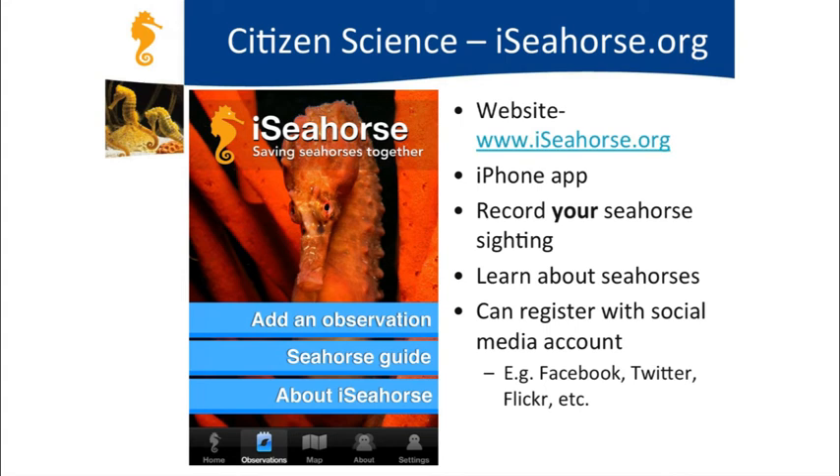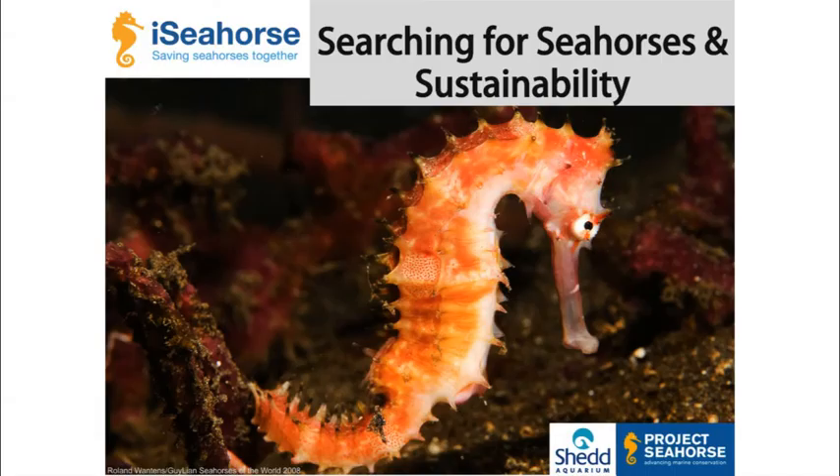If you're interested in becoming a seahorse citizen scientist and reporting sightings around the world, visit www.iseahorse.org—there's also an iPhone application you can download. Don't worry, we're not just looking for scuba divers or snorkelers: seahorses can also be found in tide pools, so if you're looking in rocky reef tide pools, you might find one. Please register with iSeahorse and tell us about your seahorse sightings. Thanks for coming!